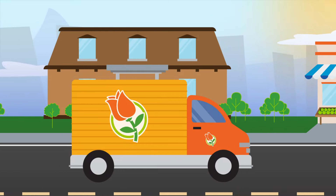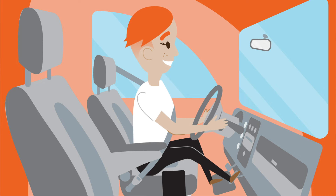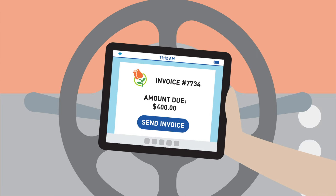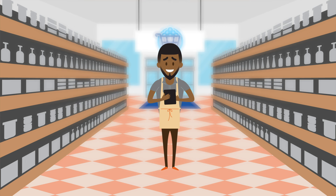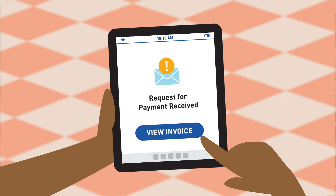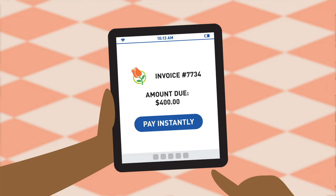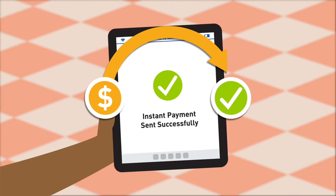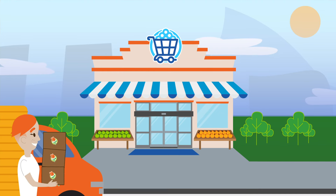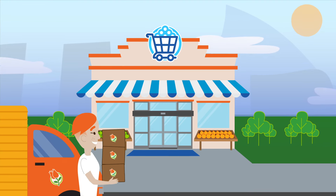Erica, a delivery driver, arrives at the local market with a rush order flagged for payment on delivery. To complete the order, she sends a request for payment to the market's manager. The manager responds to the request on the spot through his financial institution's instant payments portal, enabled for the FedNow Service. Erica receives the payment instantly, allowing her to unload the supplies the market needs for the day.